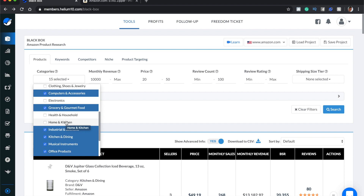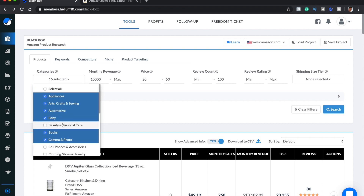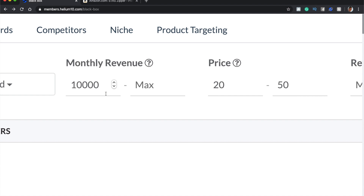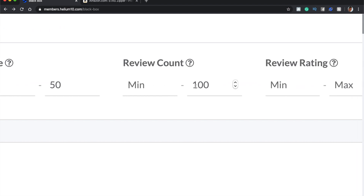I also removed cell phone accessories, clothing, shoes and jewelry, and beauty and personal care. Then set a monthly revenue minimum of $10,000 and a price between $20 and $50. Some people will put it as $19.97 to capture slightly lower-priced items — you can do that. If you're really struggling, put the minimum down to $15 and the max up to $55 or $60.